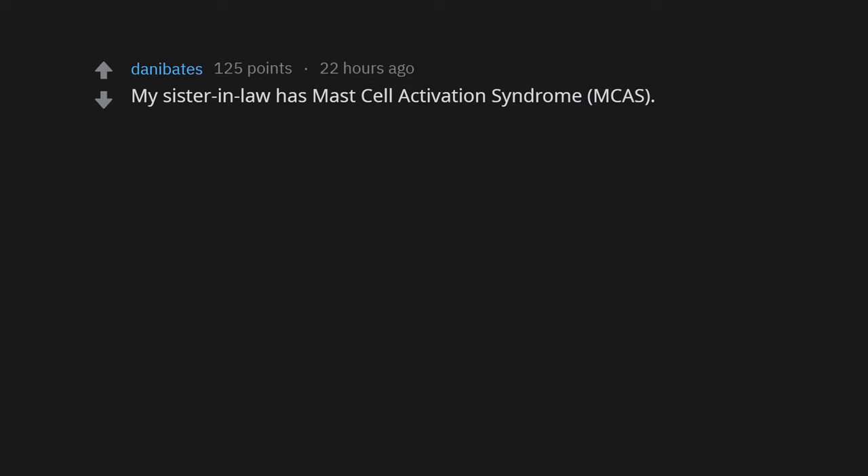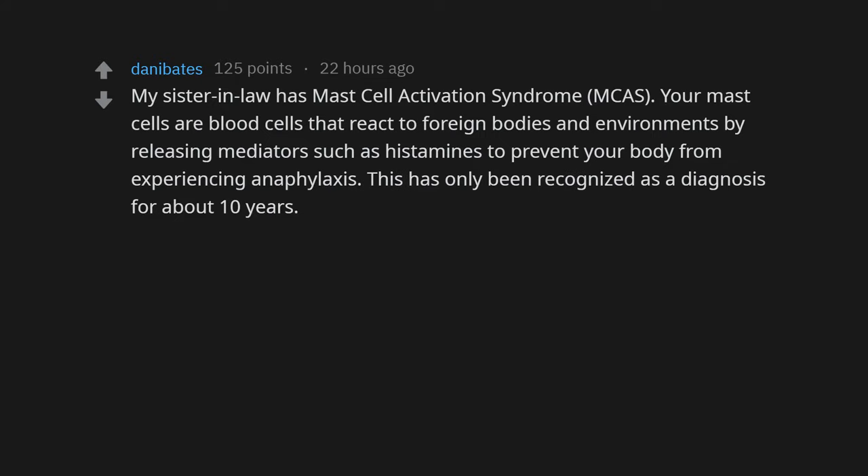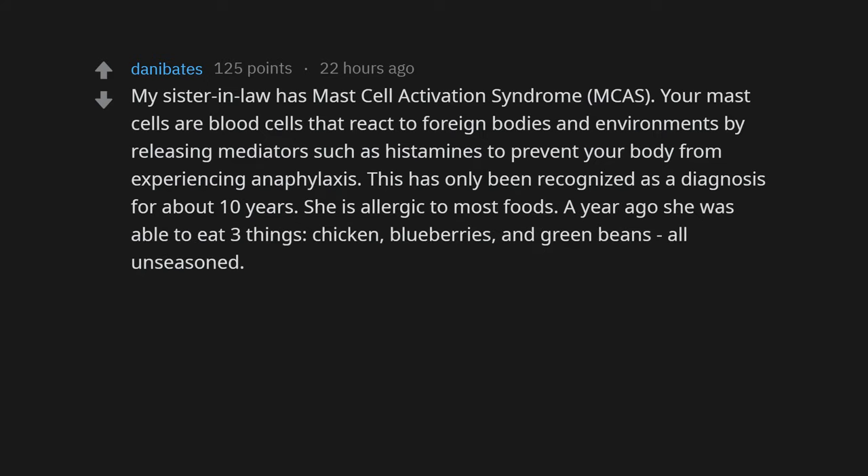My sister-in-law has mast cell activation syndrome (MCAS). Your mast cells are blood cells that react to foreign bodies and environments by releasing mediators such as histamines to prevent your body from experiencing anaphylaxis. This has only been recognized as a diagnosis for about 10 years. She is allergic to most foods — a year ago she was able to eat three things: chicken, blueberries, and green beans, all unseasoned. She can no longer eat green beans.